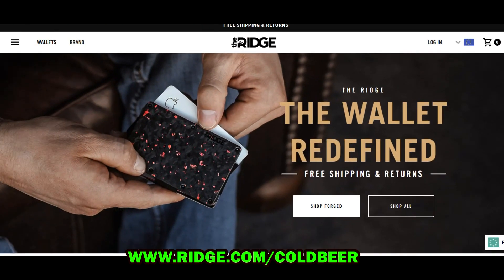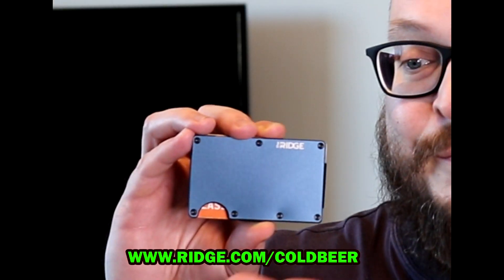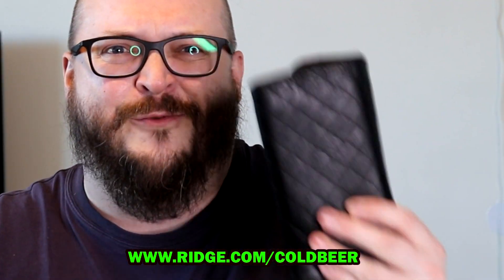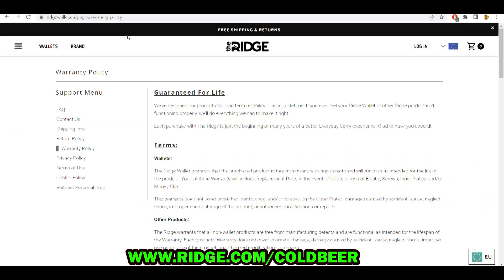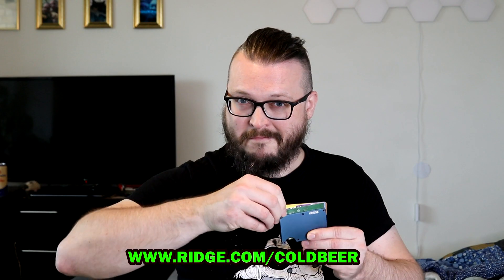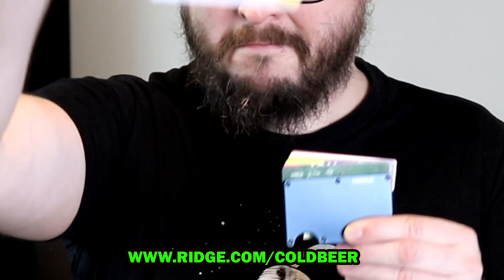This video is brought to you by The Ridge Wallet. I never knew I needed it, but now I never go anywhere without it. It's so much smaller and better than my usual wallet. And you know what I like the most? The Ridge Wallet comes with a lifetime warranty. You buy it once and that's it — you will have it forever and can pass it on to your grandkids or your clones.